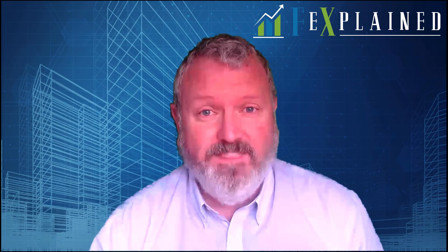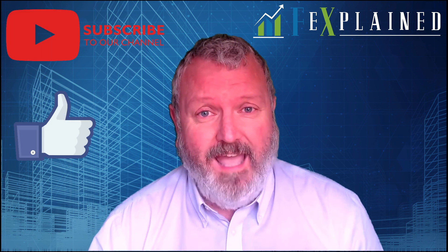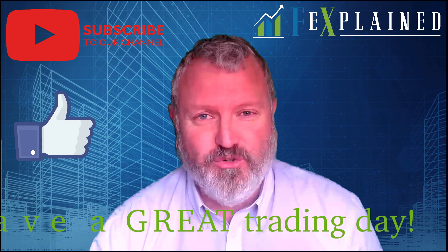Thank you so much for watching. If you like what you've seen please hit that like button and don't forget to subscribe to our YouTube channel, and as always have a great trading day.